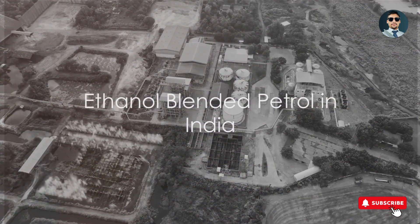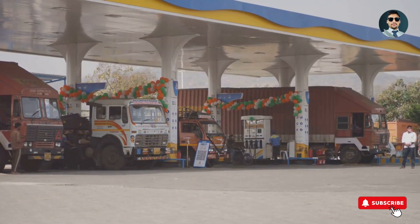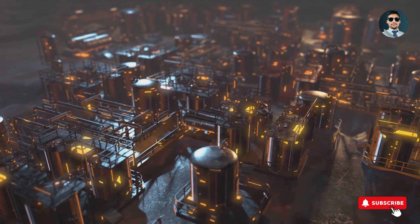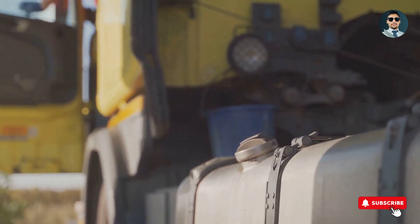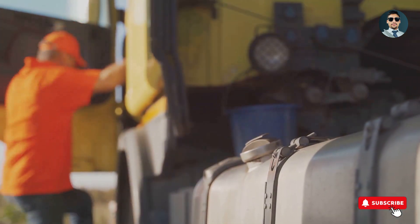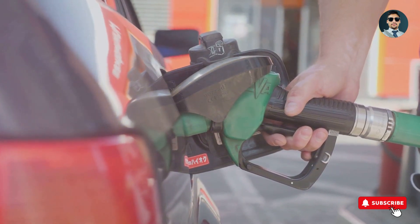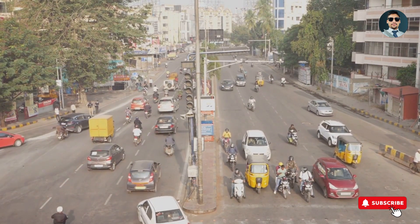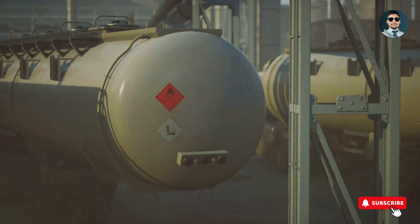In India, the use of ethanol blended petrol is not just an option — it's a government mandate. The Indian government has taken the initiative to promote ethanol blended petrol through its Ethanol Blended Petrol, or EBP, program. This initiative mandates oil marketing companies to blend petrol with ethanol. As of now, every litre of petrol sold in India contains 10% ethanol. The endgame is to bump up this blending rate to 20% by the year 2025. To ensure a smooth transition, they're providing subsidies to automakers and ethanol producers, and have even fixed a minimum price for ethanol.